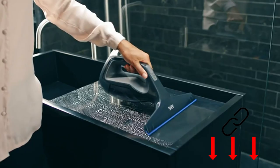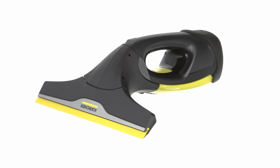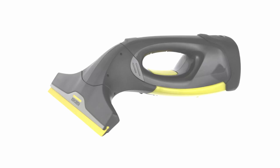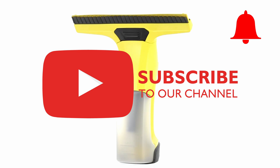So that was our comparison of the best window vacuum cleaners. Which one do you like best? Feel free to let us know in the comments. I hope that I was able to help you a little in deciding on your purchase. If so, please leave a like and don't forget to subscribe to the channel and click on the notification bell. That would really help us and the channel. Thanks for watching and see you very soon!